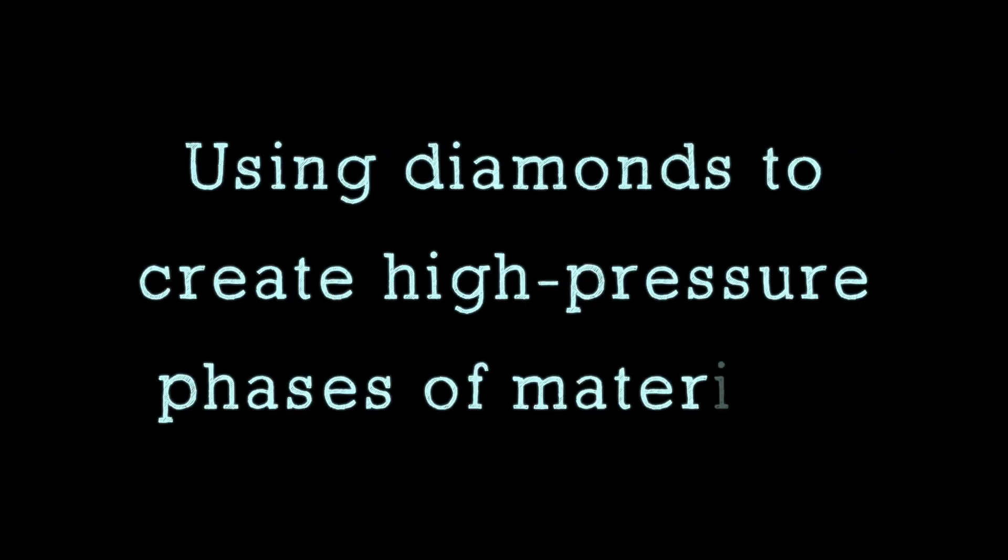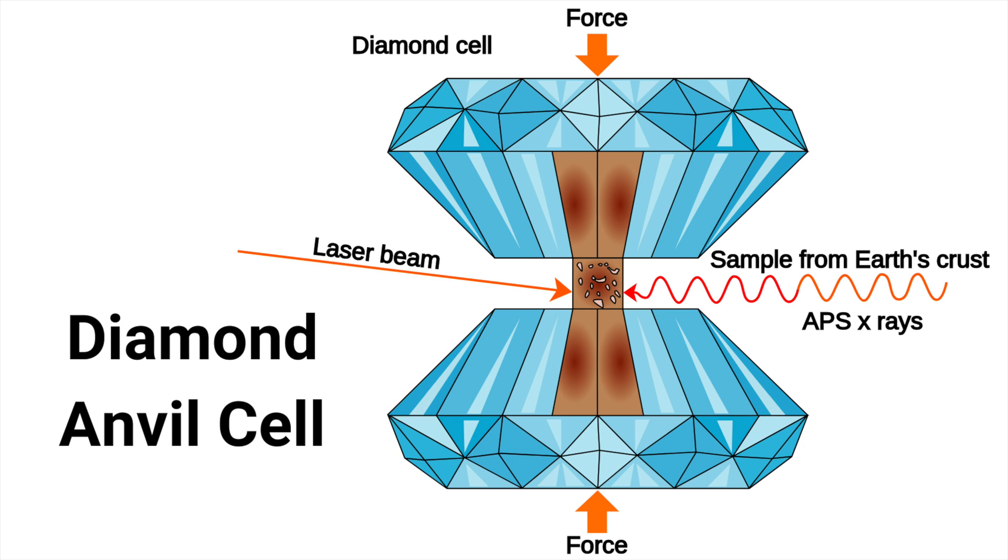And finally, my favorite application of diamonds: creating new forms of materials by exposing them to high pressures. In materials research, scientists use what we call diamond anvil cells to induce high pressures in materials. We do this by pressing together two diamonds, as you see in this picture. As we press together the two diamonds, we induce high pressures in the material that's in between the diamonds. This helps researchers study the properties of materials, monitor phase transitions in materials, and possibly create new high-pressure phases of materials with improved properties.